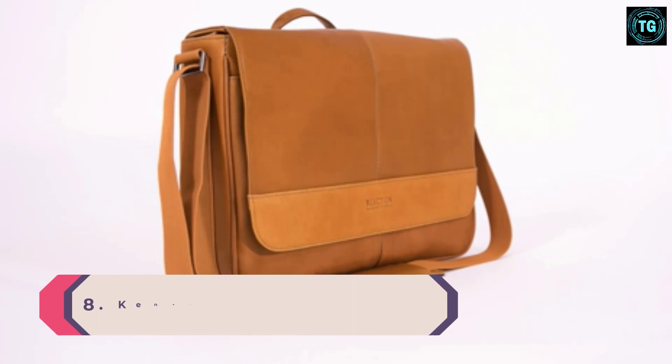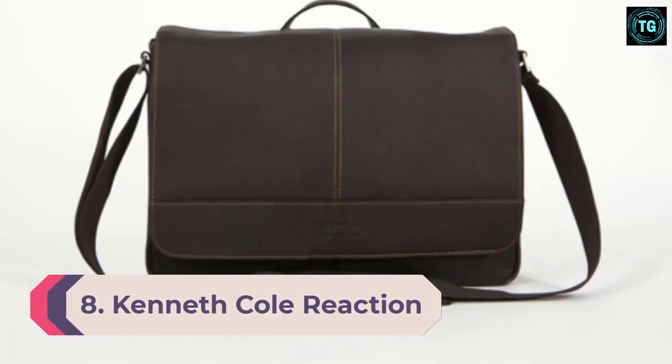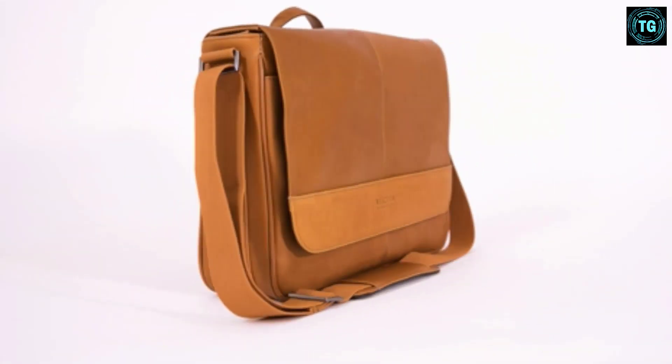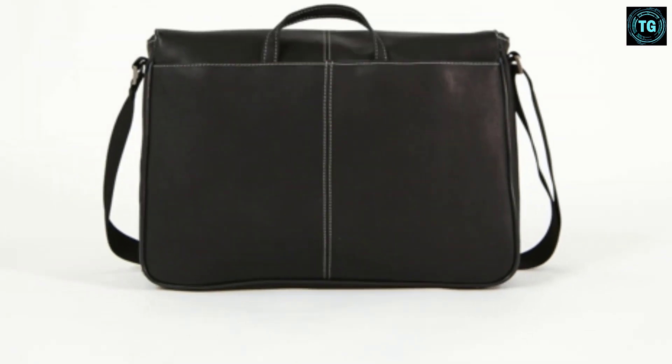Number 8: Kenneth Cole Reaction Leather Messenger Bag. Sometimes leather messenger bags can get bulky. We like that this one is slim yet still roomy enough for your files, a laptop or tablet, and whatever else you need to get the job done.